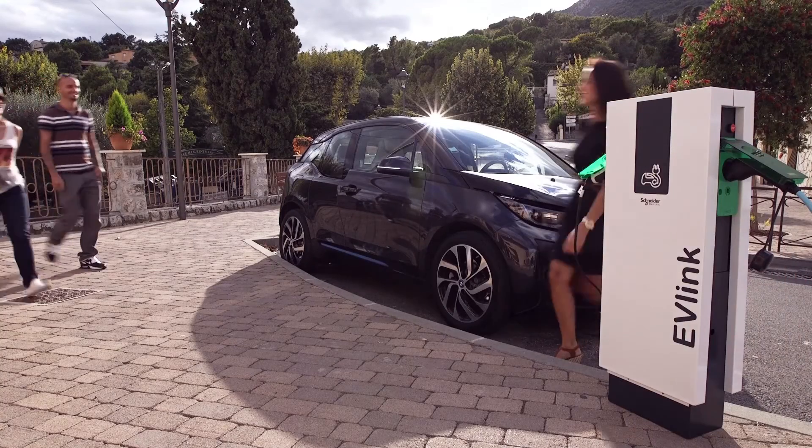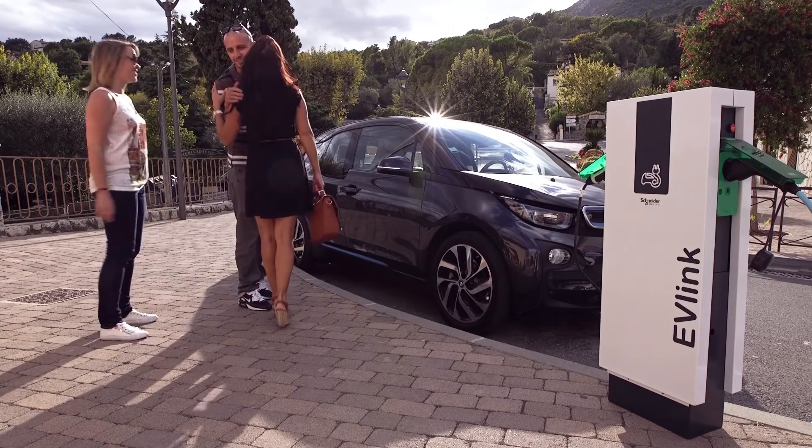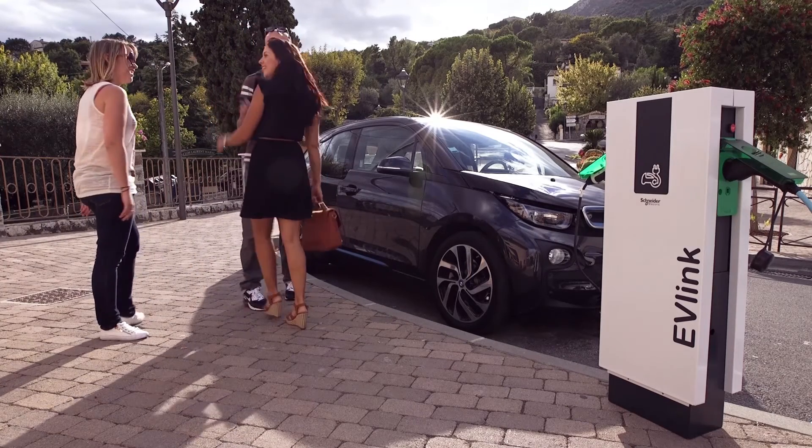That sounds really easy to use. We're almost out of time — if you're interested to know more, please visit Schneider Electric's website.